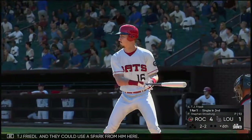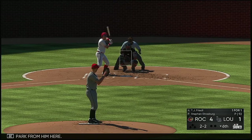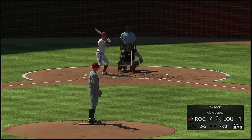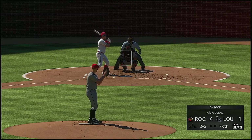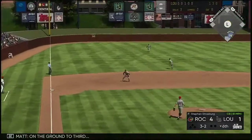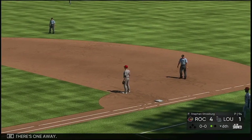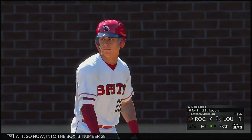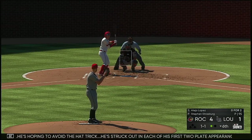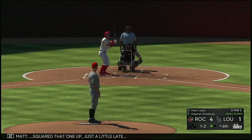Leading off the inning it'll be TJ Friedle, and they could use a spark from him here. The 2-2, then 3-2. On the ground to third and there's one away. So now into the box is number 28 — he's hoping to avoid the hat trick, having struck out in each of his first two plate appearances so far. Squared that one up just a little late, and two and two.